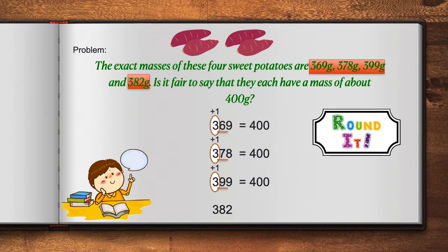382. Again, we identify the digit in the hundreds place. We look to the right to determine whether we will leave it alone or add one more. 8 tells us that we add one more to 3. 3 plus 1 is equal to 4, and all of the digits to the right become a 0. 382, when rounded to the nearest hundred, equals 400. Is it fair to say that they each have a mass of about 400 grams? The answer is yes.